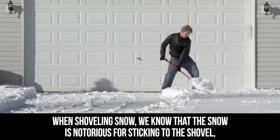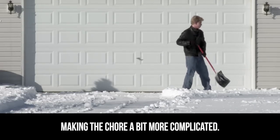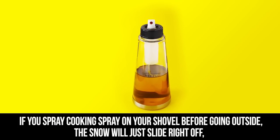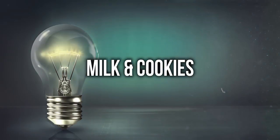Cooking Spray. When shoveling snow, we know that the snow is notorious for sticking to the shovel, making the chore a bit more complicated. If you spray cooking spray on your shovel before going outside, the snow will just slide right off, making your job more efficient and maybe even faster.